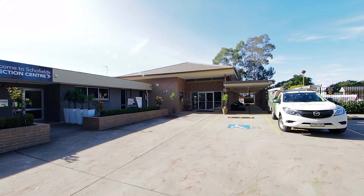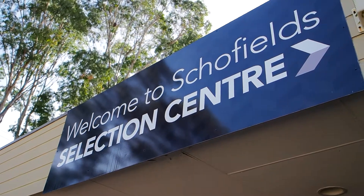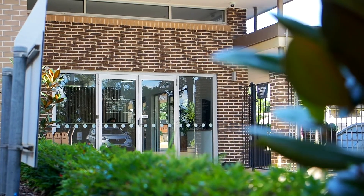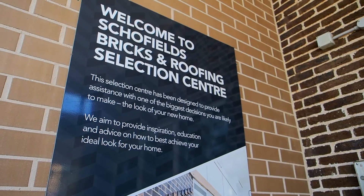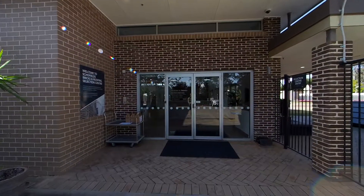My name is Greg Barnes and I am the Senior Account Manager for the Residential Sales Team. First of all, I'd like to welcome you to our Schofield Selection Centre. With a long history and deep expertise in brick making excellence, PGH Bricks and Pavers is one of Australia's largest clay brick manufacturers, offering a broad range of bricks, pavers and culture stone for residential, architectural and commercial applications.